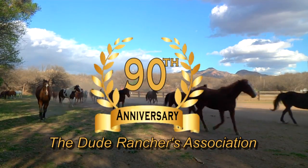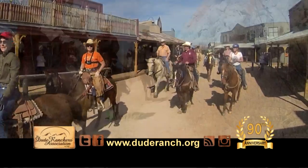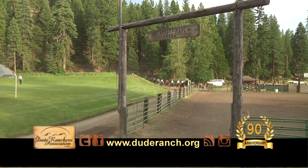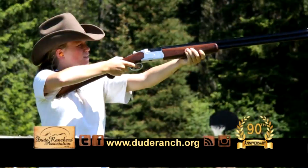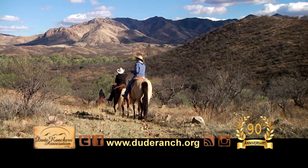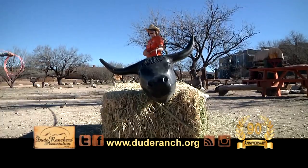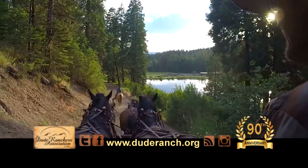The Dude Ranchers' Association is celebrating 90 years promoting all-inclusive quality western adventure vacations, with over 100 ranches west of the Mississippi offering activities like horseback riding, skeet shooting, white water rafting, fly fishing, and great children's programs. You are sure to find the perfect location for family reunions, girlfriend getaways, or that vacation of a lifetime. Dude Ranch Association ranches adhere to the highest industry standards — we are all about quality.